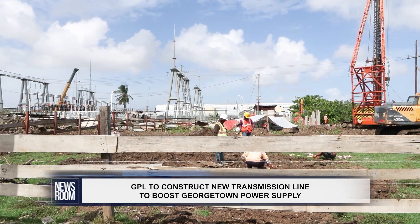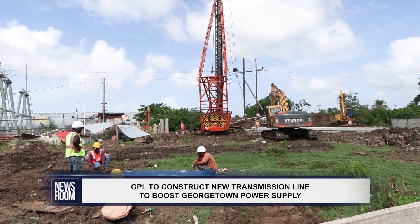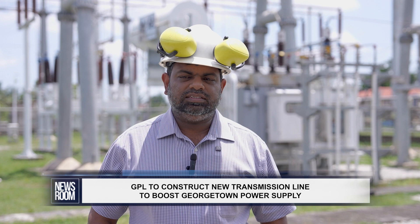The design of the transmission line has already been completed and works on the ground are expected to start in one week. Completion is expected somewhere at the end of February to early March for this line to be commissioned.